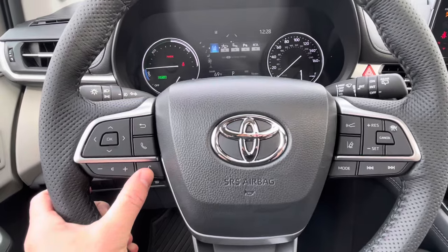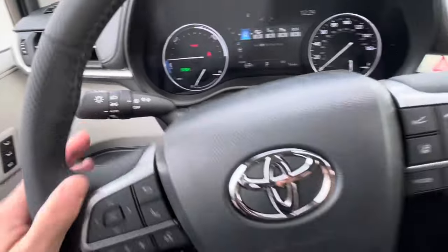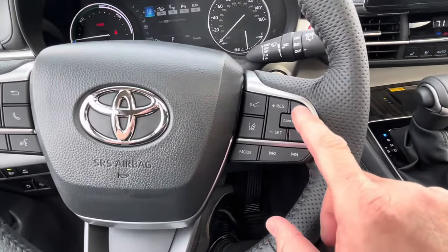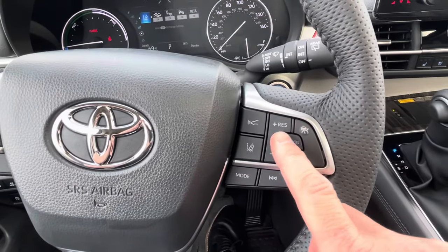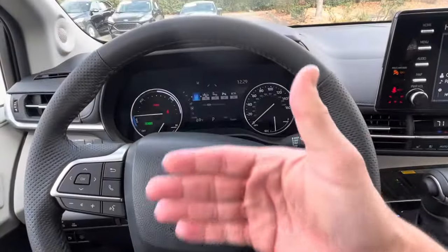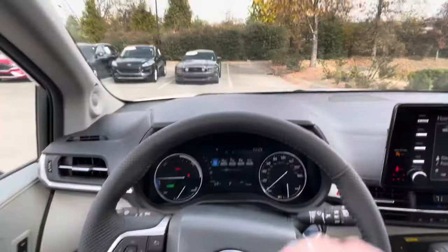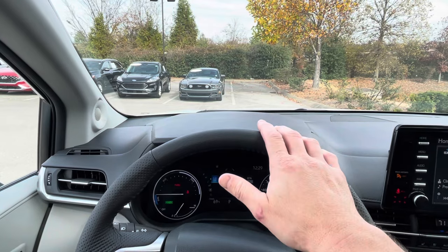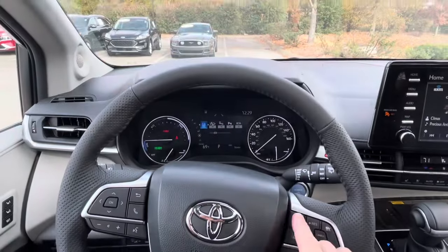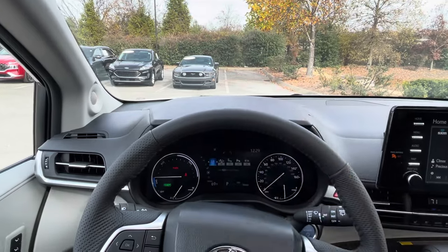The left stalk also controls volume and voice recognition. The right stalk has your headlights, fog lights, and automatic setting. On the right side we have all the cruise control settings — this turns on the cruise control system, this sets your speed, and this sets your following distance. It has all-speed radar cruise control: if you're doing 70 mph and traffic slows down, your car slows down to maintain your set distance, then speeds back up when traffic clears.